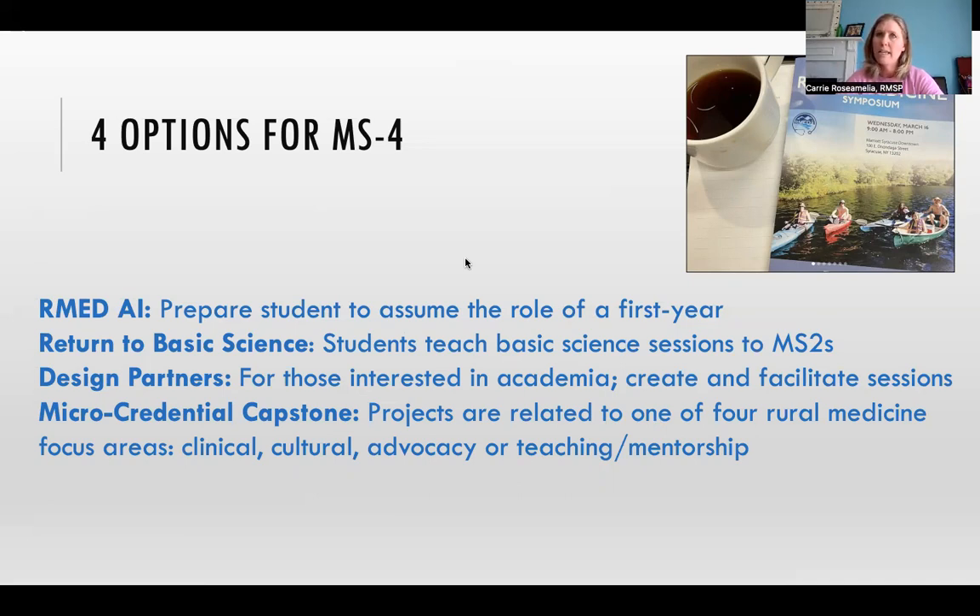The second fourth-year course is the Return to Basic Science course, which is attached to the Journey Mapping course. A fourth year student comes in to help facilitate the education for the second years, tying it to what the second years are learning in their traditional coursework. The fourth years take a deep dive into the physiology of the disease related to that patient and present a poster presentation during our annual student symposium, which happens each March.